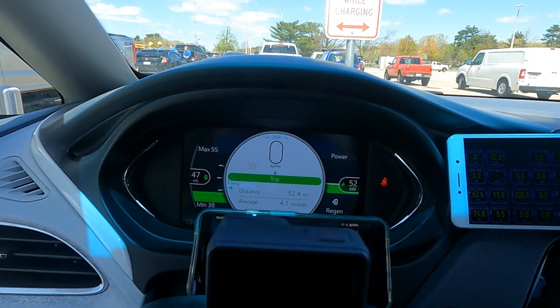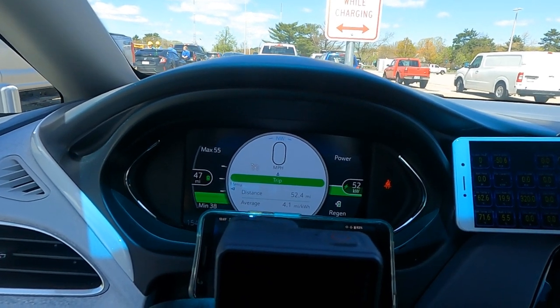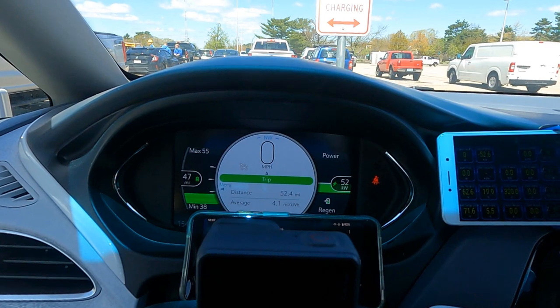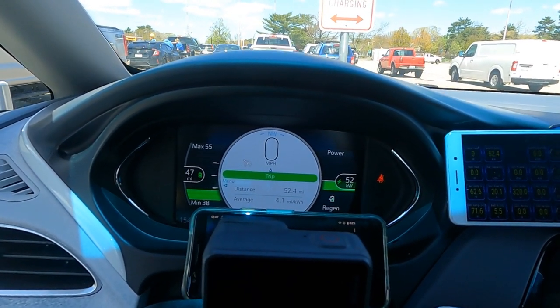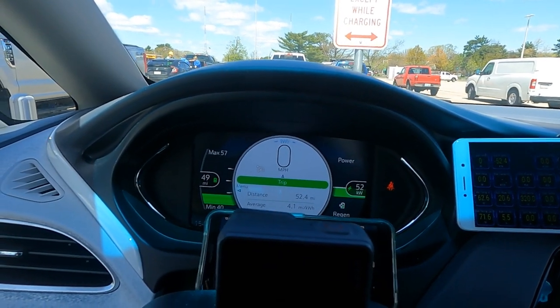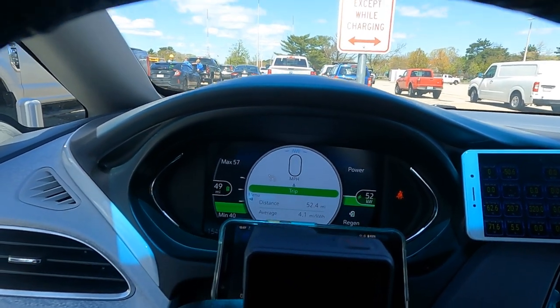So a low state of charge is okay if you just need a quick bump — 10 minutes can get you enough to get home or to your hotel if you just need that last little bit of charge. That said, this is the Achilles heel of the Bolt EV on longer trips.